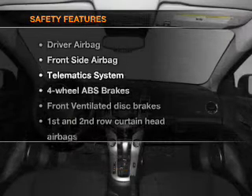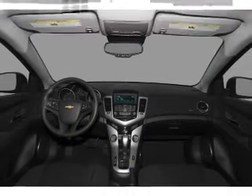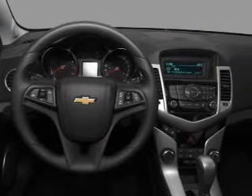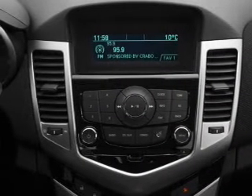If safety is a high priority, rest assured knowing that these top safety components are included: front ventilated disc brakes, passenger airbag, side airbag, curtain head airbags, stability control, and daytime running lights. Our website offers more information on all of our vehicles.